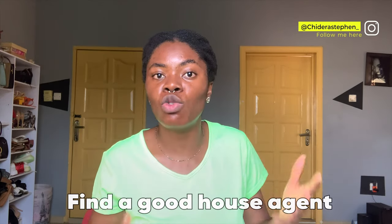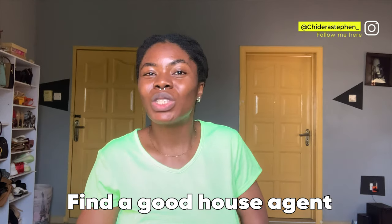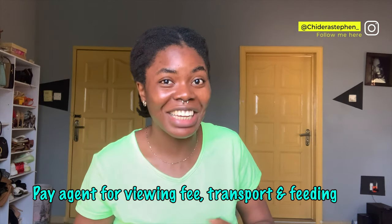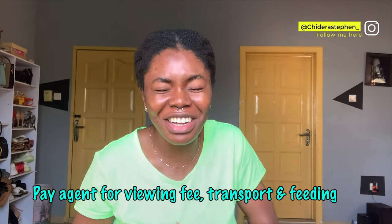You call the agents and tell them what you want. Are you looking for a one-room self-contained? A two-bedroom flat? A semi-detached? You tell the agent what you want. The agent will charge you a viewing fee, and they'll also charge you for transportation — they don't take public buses. You'll take a taxi, and you'll still buy food for the agent.